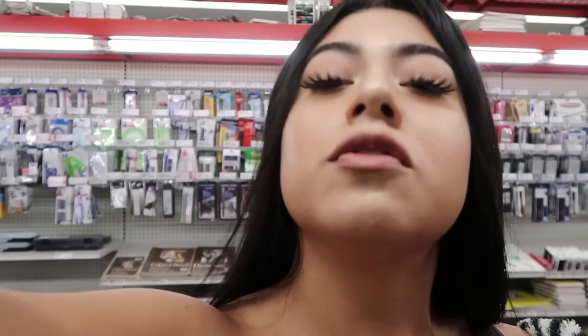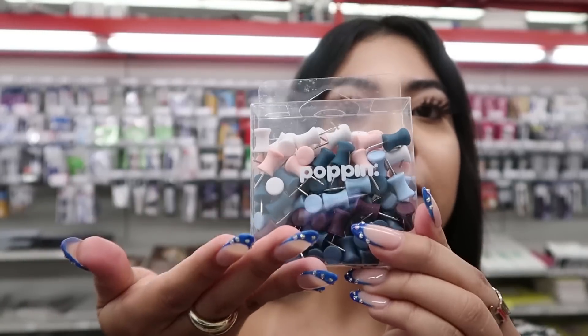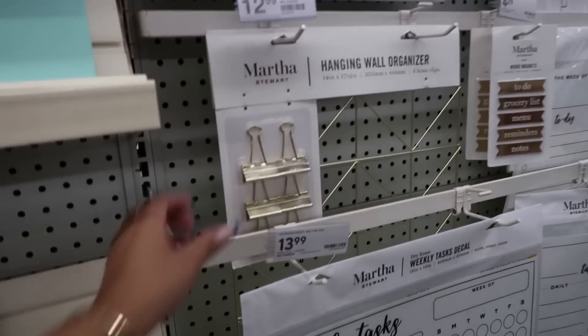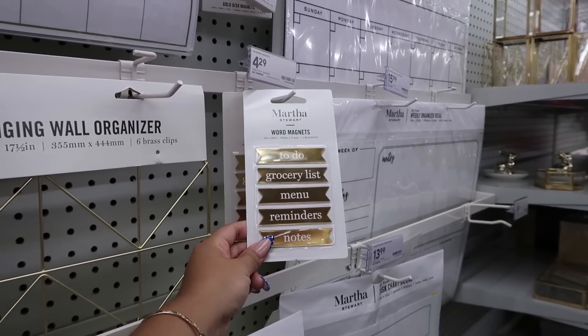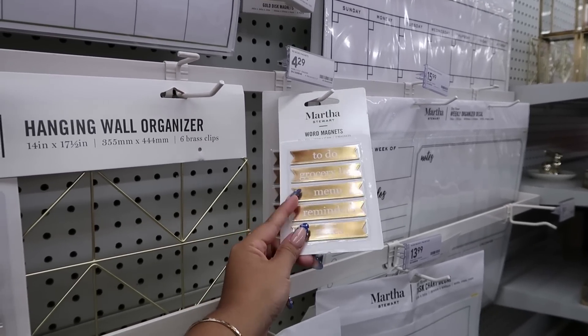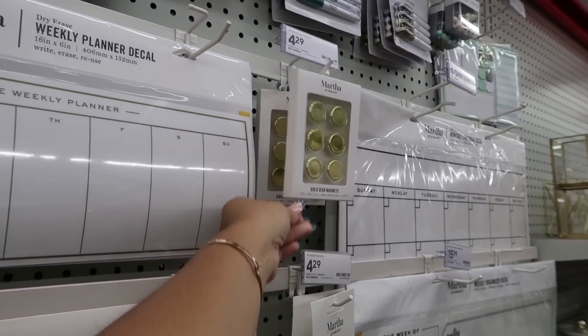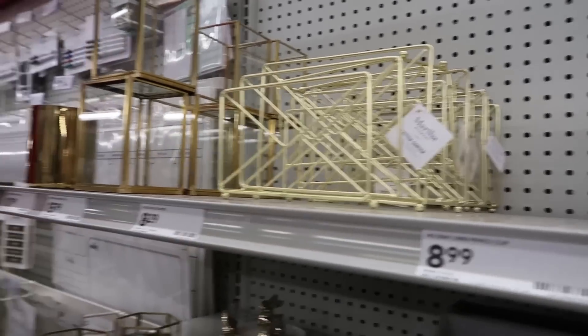Oh my god, I love this brand — I've never even heard of it. This is such a cute little calendar. These are so cool — they're little push pins but they look squishy. I love the colors. These patterns remind me of really Lilly Pulitzer vibes. I see a bunch of gold things here. Martha Stewart word magnets — these are kind of cute to put on the fridge. I just feel like the only one I would use is 'grocery list' — like why would I use 'menu,' you know? I actually didn't even know she had a whole collection at Staples.